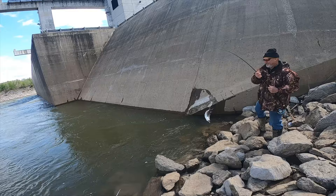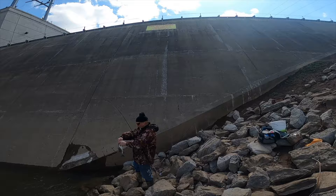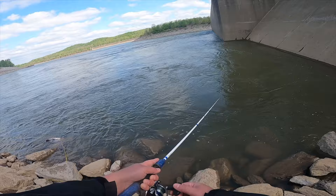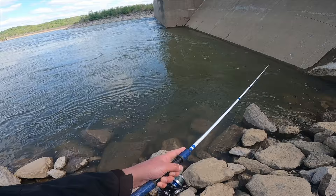Three in a row, man — that wind is falling. What are they hitting on? Minnows? A half-ounce jig head. Oh, that's pretty much what he's throwing too. I think this one makes it better.